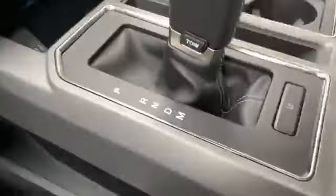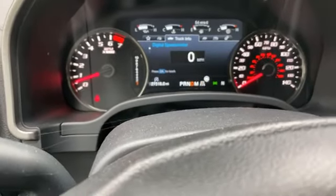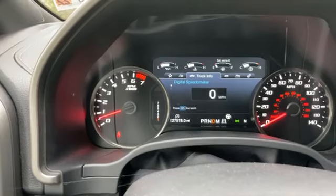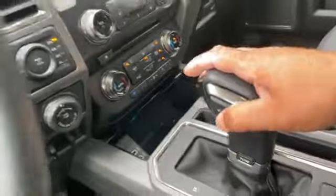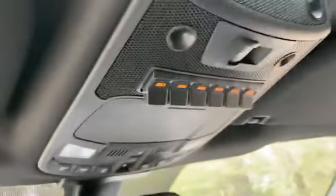Different drive modes — I'm going to press this button right here, all mode. You can have a 10-speed transmission or make it a 6-speed transmission. But it is a 10-speed transmission vehicle. Built-in garage door opener. And most important, y'all can work on your tan with the sunroof.